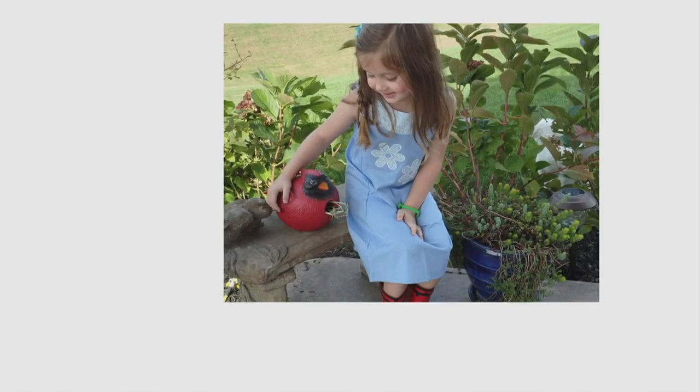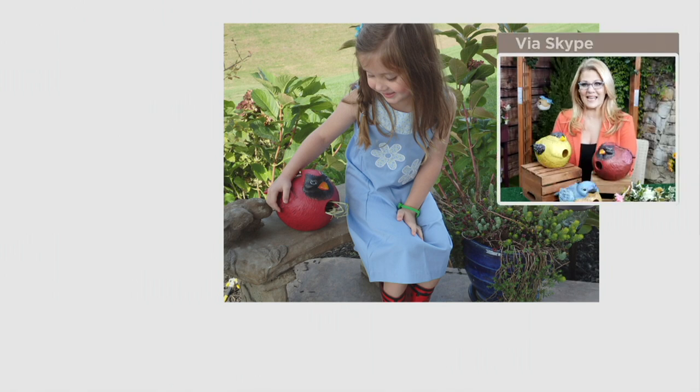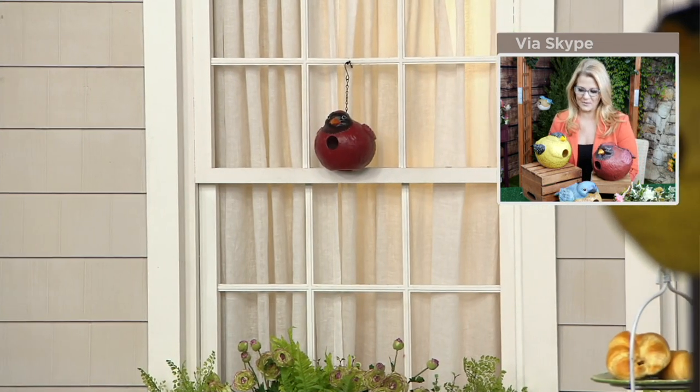Is this a little girl you know very well? It is — that's my little girl, my darling girl. She was about four years old; she's eight now. She's my little helper out in the garden, so anything I'm doing, she wants to be doing. We were having a fun day out gardening during that little picture and I had to snap a photo of her. And of course, the cardinal — they grow up so fast, I'll tell you what.